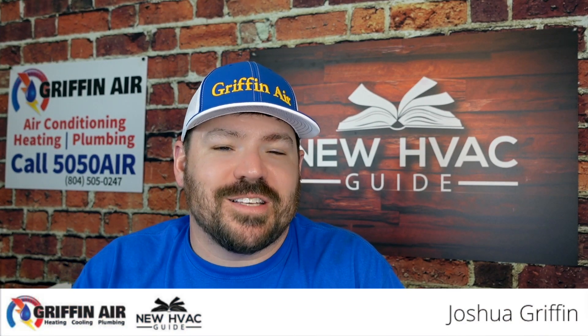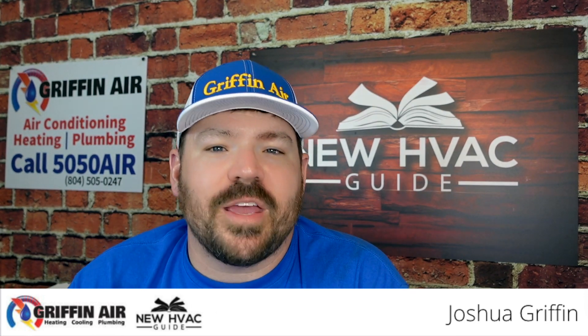SEER 2 — what is it? Maybe you didn't even know what SEER was, and now we're going to talk about SEER 2. Where are we going with all this? What does it all mean?